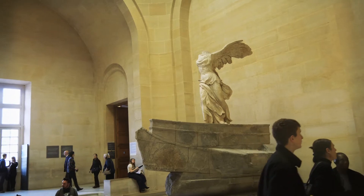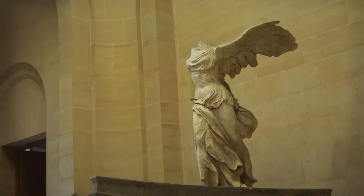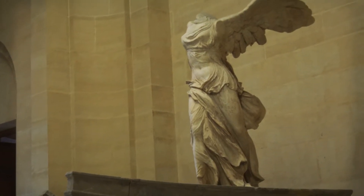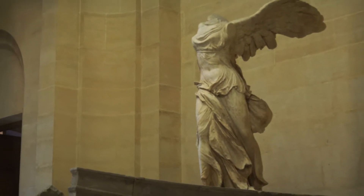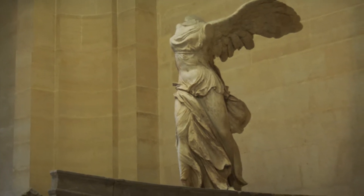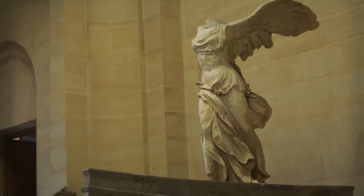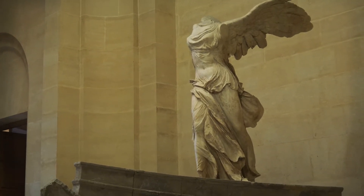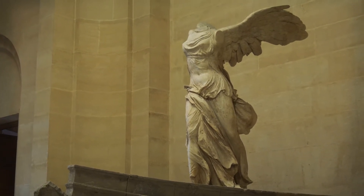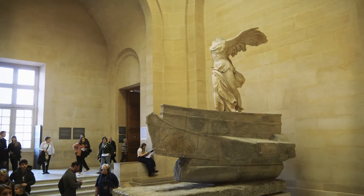We're putting this one in the cool category — this is a Greek sculpture from probably about the third century BC called the Winged Victory of Samothrace. It depicts the goddess Nike and was discovered in the 1800s. I don't know exactly why, but I just like it.